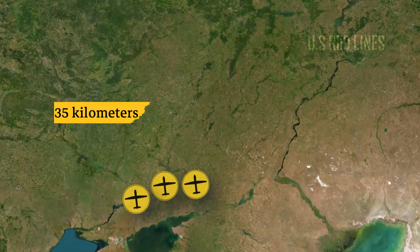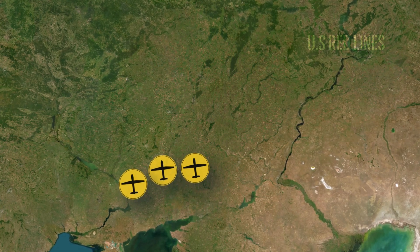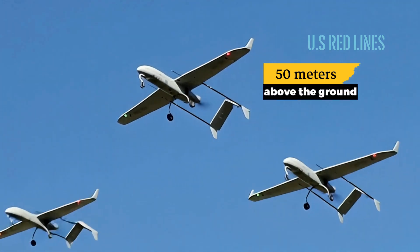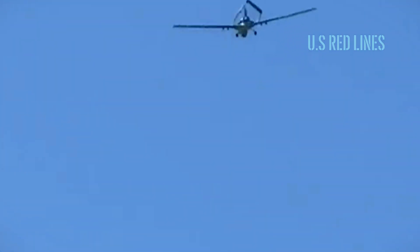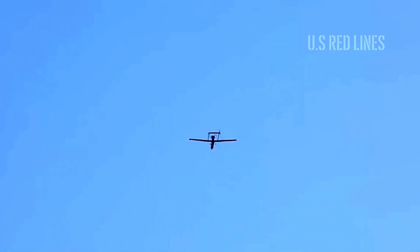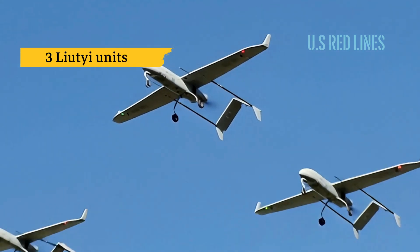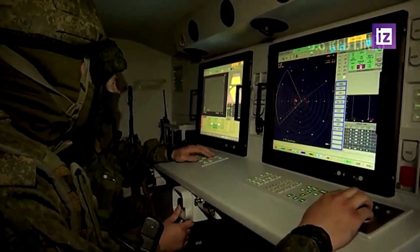Meanwhile, 35 kilometers to the south, 3 other objects never appeared on any screen. They are flying very low — 50 meters above the ground — using the river's curves as navigation guidance. This is pure inertial navigation, corrected by terrain contour mapping. They do not require a single GPS signal. Three Liutei units. Undetected. Not on the screen. Not in the system.